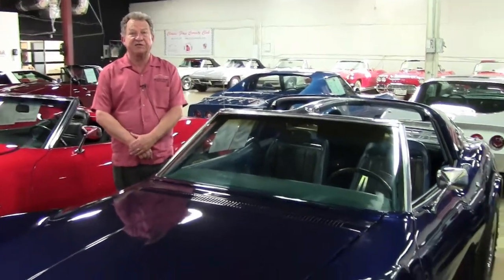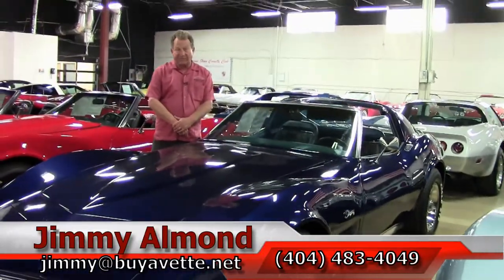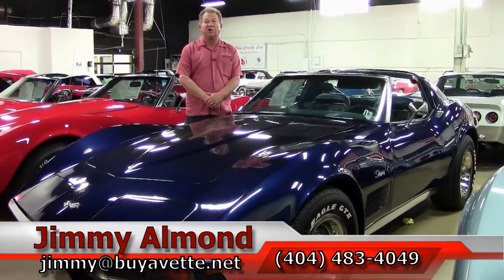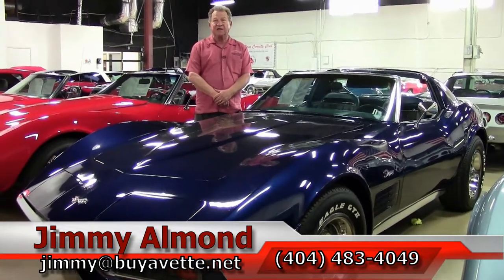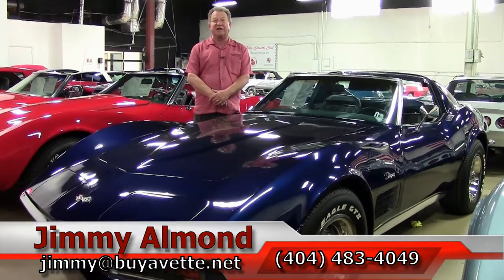If you have any questions about this beautiful '72 Targa Blue Corvette, please contact me. My name is Jimmy; my phone number is 404-483-4049. Please stay tuned for a test drive — we're going to fire this baby up and take it down the road.